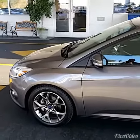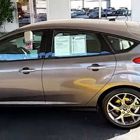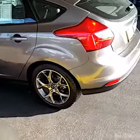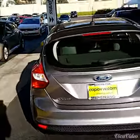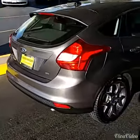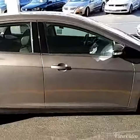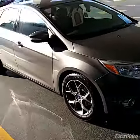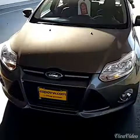Alright, here we go — 2014, nice gray. Love the wheels on the car. It has the fog lights; love the front end of the car, looks really sporty.